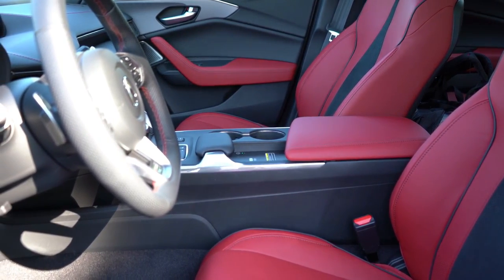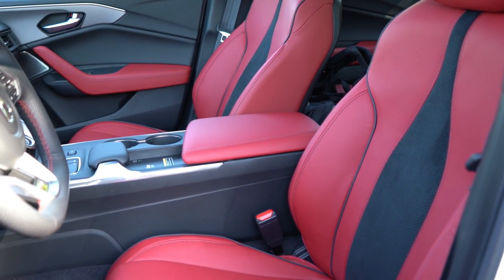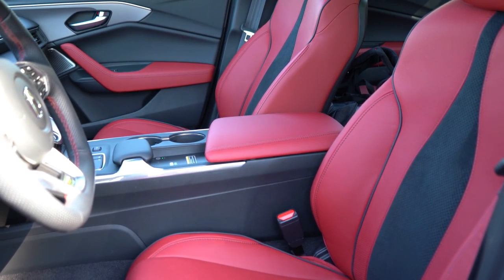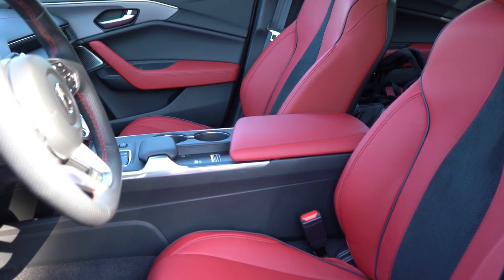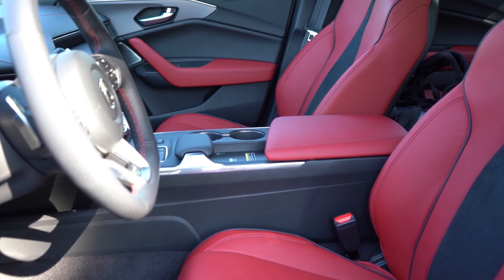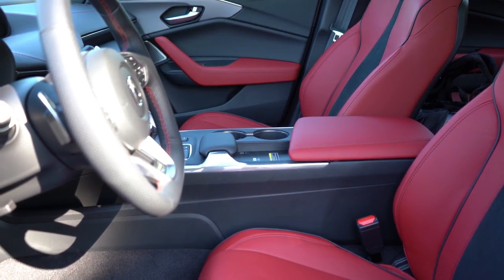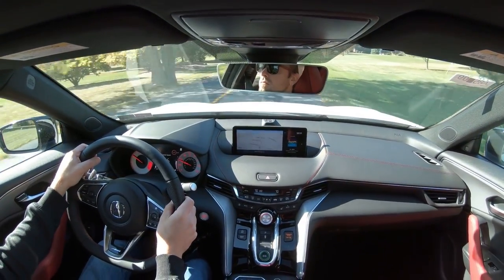The Advanced package further adds 16-way power adjustable front seats with power lumbar, power thigh extensions, and power side bolsters. The side bolsters are something I absolutely love — you can tighten them to better hold you in place around turns, which is a big plus for a car like the TLX.